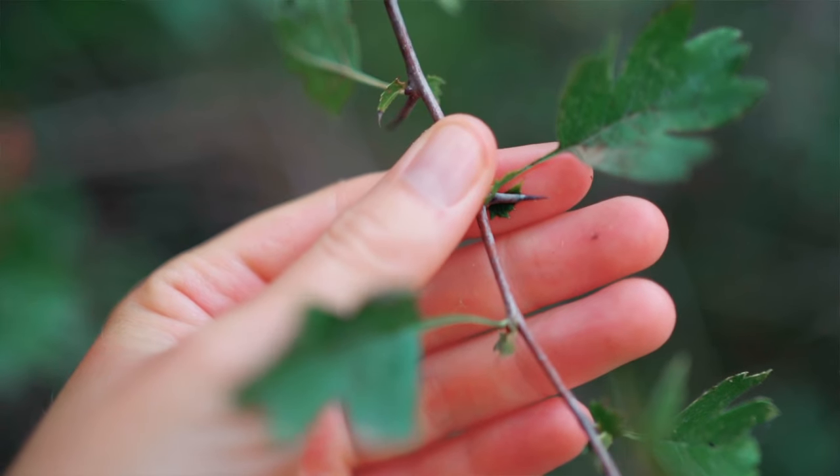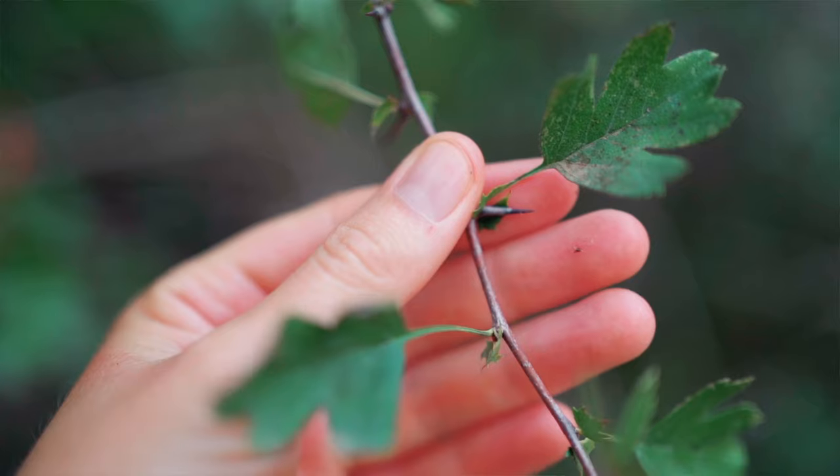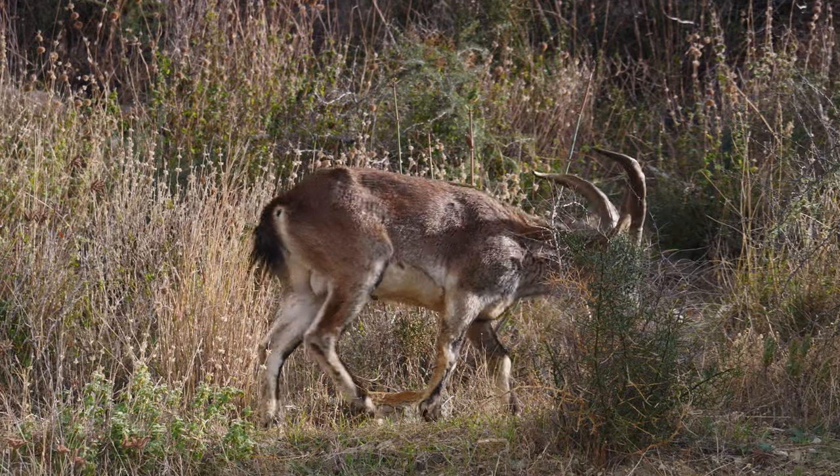The thorns are really sharp, as you can understand. As I said earlier, the hawthorn is entirely edible, and this makes it very attractive to hungry animals. So it has to protect itself — but it doesn't protect itself from us humans.